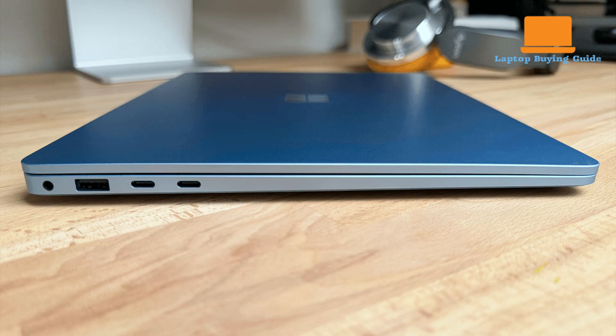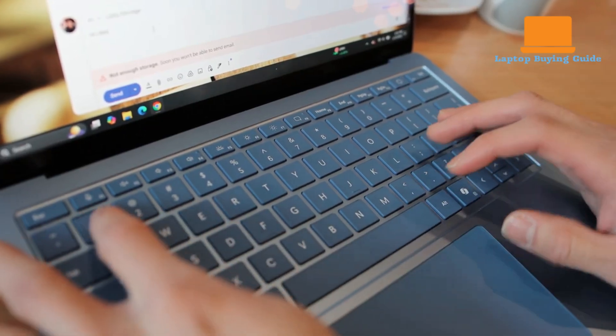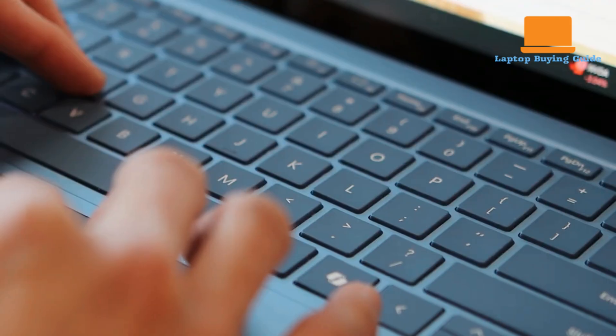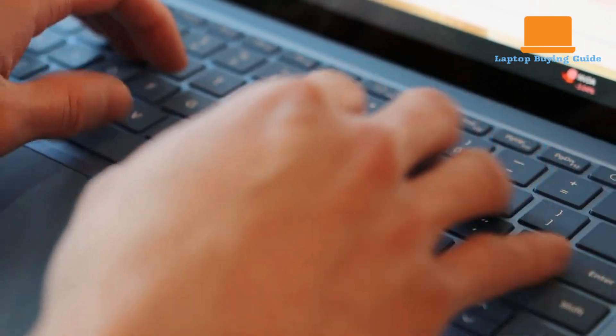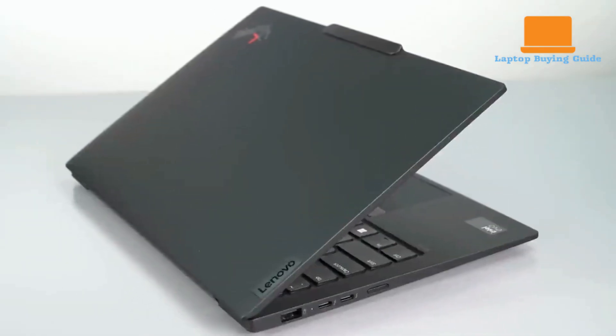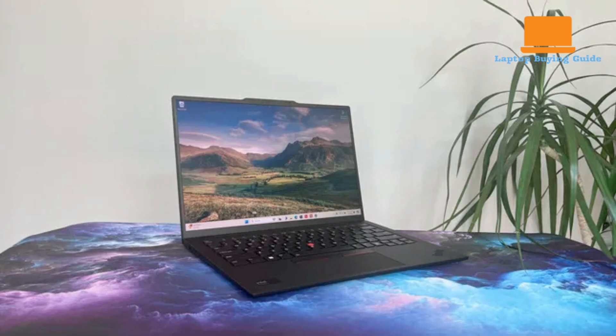The Surface Laptop 7 opts for a more streamlined approach with two USB-C Thunderbolt 4 ports, a single USB-A 3.1 port, a Surface Connect magnetic port, and a 3.5mm audio jack. While it covers modern connectivity well, the absence of a native HDMI or Ethernet port might necessitate adapters for users relying on older displays or wired network connections — a contrast to the ThinkPad's more comprehensive built-in options.